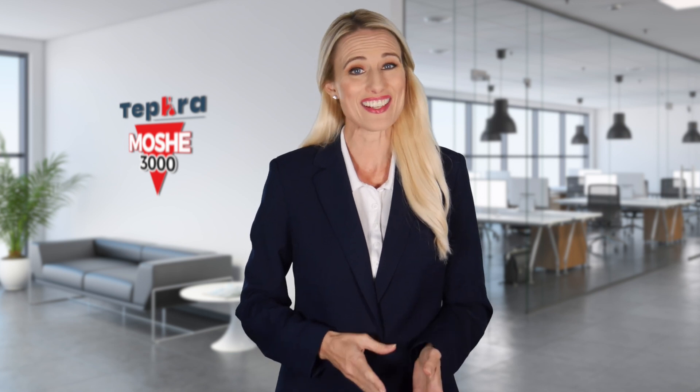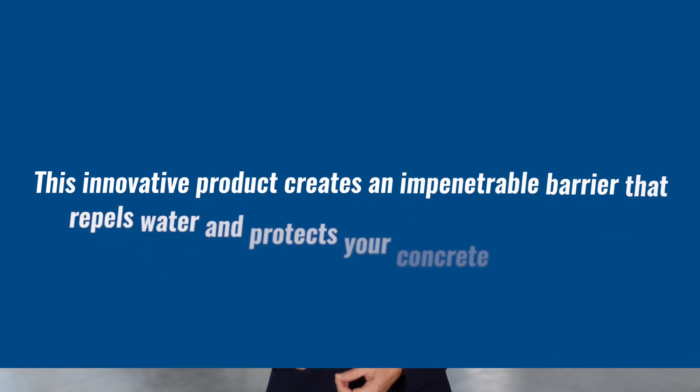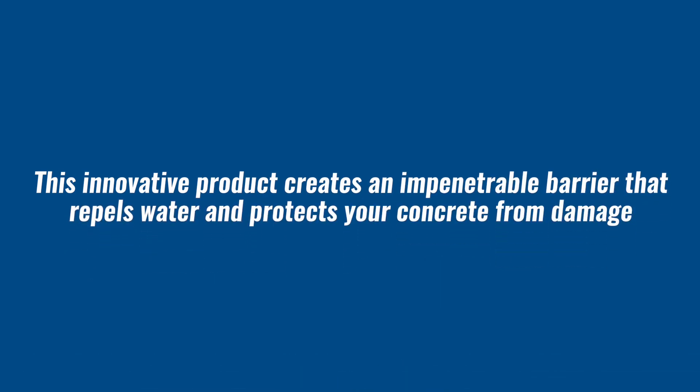Are you frustrated with the constant challenge of preventing water damage to your concrete structures? Look no further, because this revolutionary nano-based waterproofing admixture will transform your next construction project. With the latest in nanotechnology and a unique blend of minerals, this innovative product creates an impenetrable barrier that repels water and protects your concrete from damage.